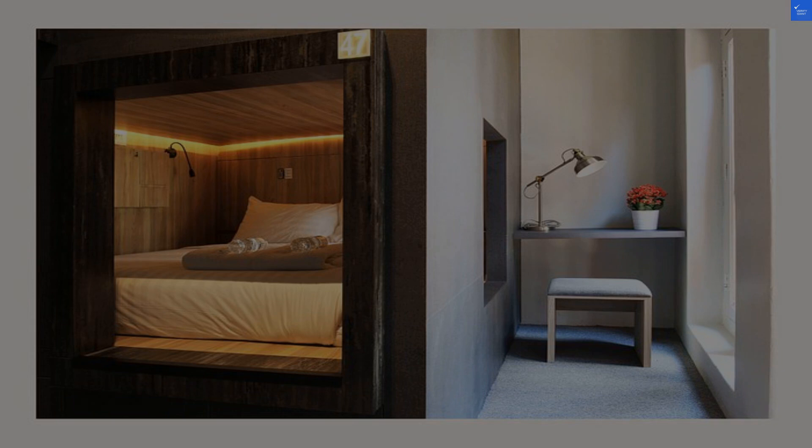So, is it worth visiting? Yes, if you're looking for a unique experience and are okay with a bit of coziness. Just remember to pack light.